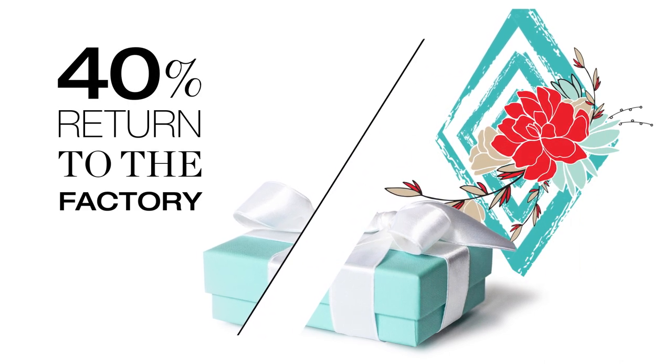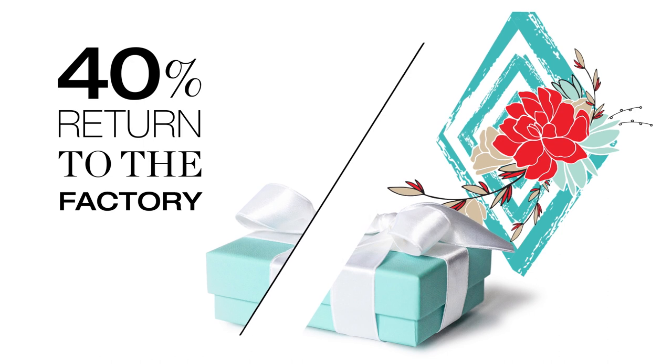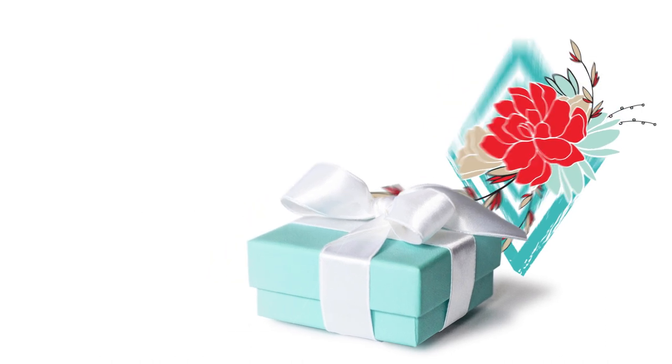Virtual collections can also significantly reduce your inventory costs. Did you know that on average, 40% of manufactured jewelry stock is never sold and is sent back to the factory to be dismantled and remade into new items?